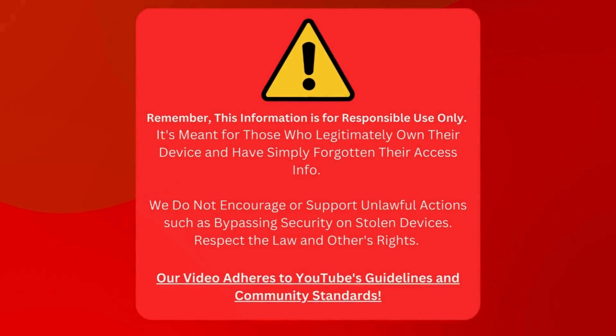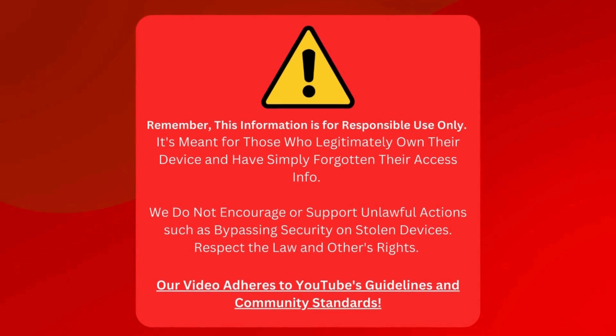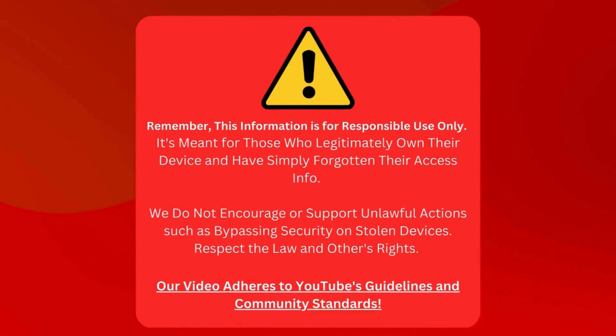Before we continue, this information should only be used responsibly. It's meant for people who own their devices but need to remember their login details. Please don't use these tips to bypass security on devices that aren't rightfully yours. Let's respect the law and the rights of others. We've ensured this video sticks to YouTube's guidelines and community standards.